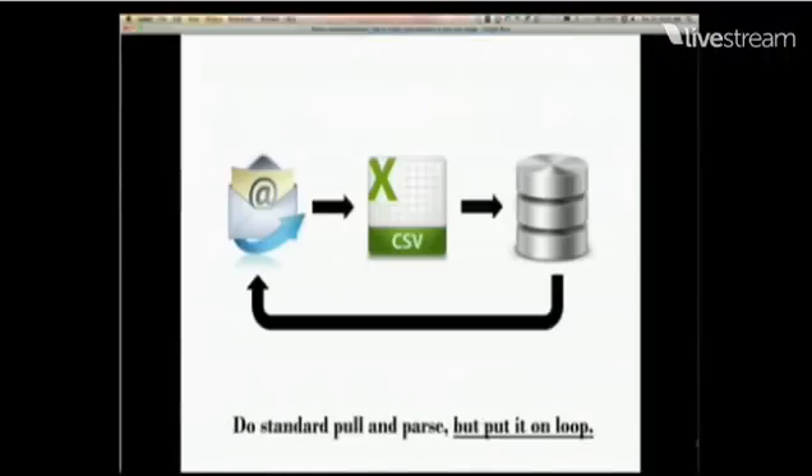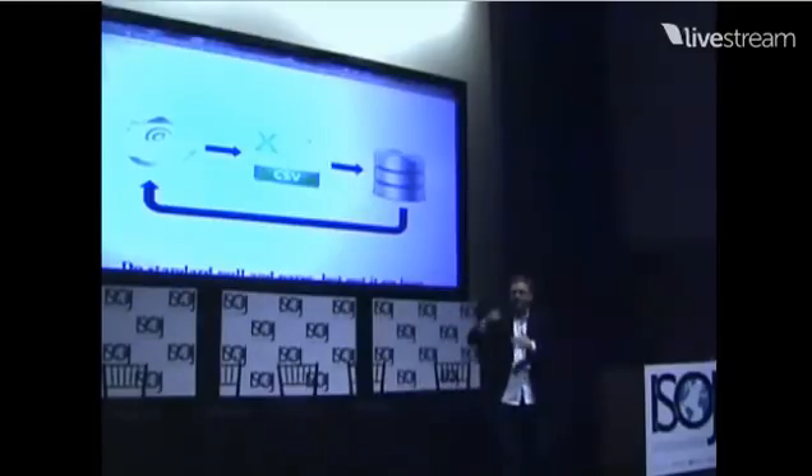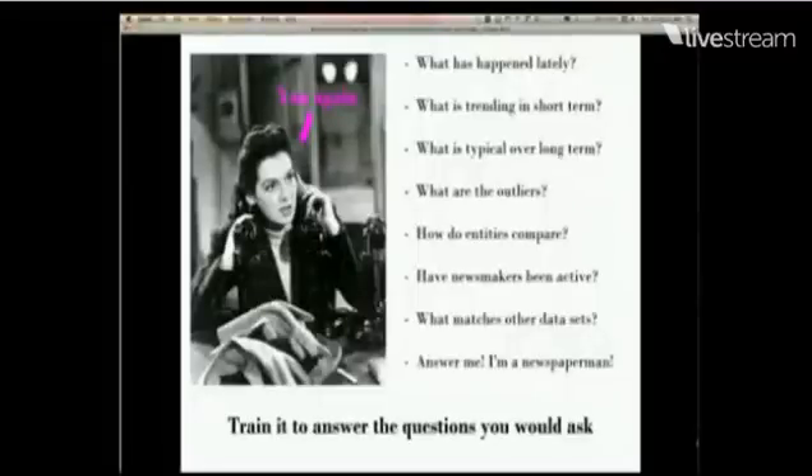So I have my structured, simple, repetitive, moving data stream that lands in my inbox every day. Then I do a pull and a parse and put it on loop. I write a script that goes into my inbox every day, looks for that email, looks for that attachment, pulls it in, parses it, loads it into a database, and then I set up a system so that just runs every day — it's just an automated data pull.